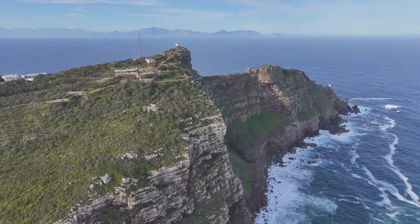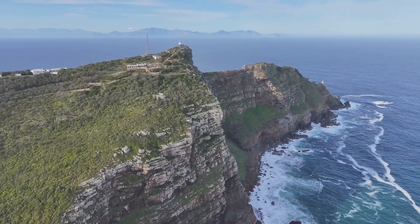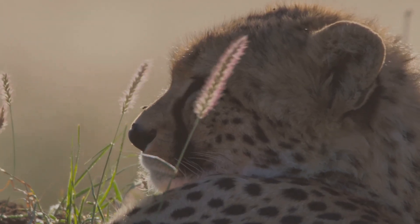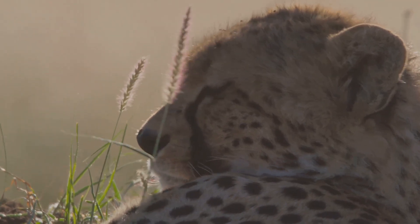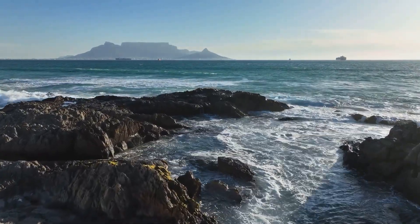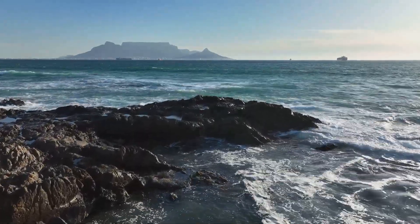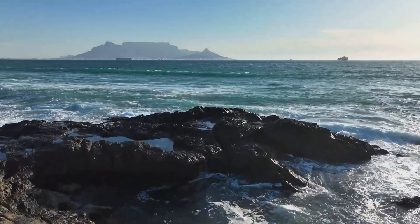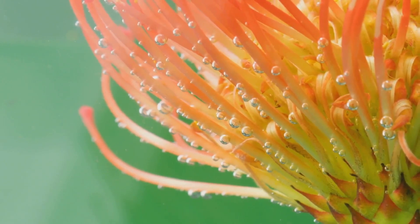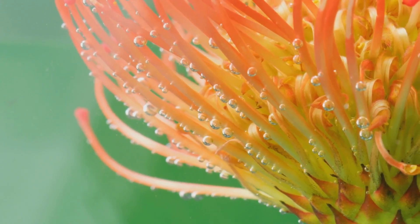The southern tip of Africa is a remarkably beautiful place, known for its stunning landscapes and rich biodiversity. Here we find the Cape Floral Region, a UNESCO World Heritage Site and one of Earth's most valuable natural treasures. This designation highlights its global importance and the need to preserve its unique biodiversity. This area, though small compared to the whole African continent, is a wonderland of plants, many found nowhere else.